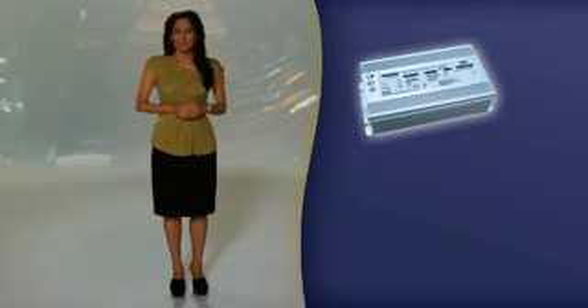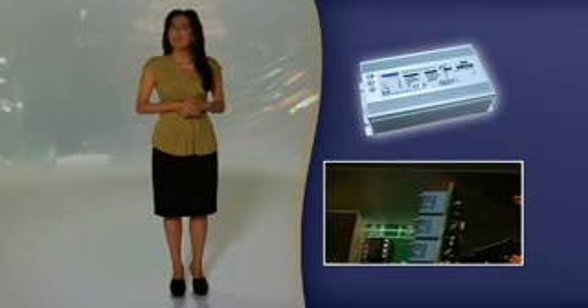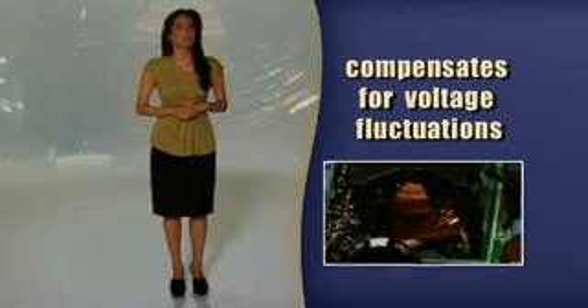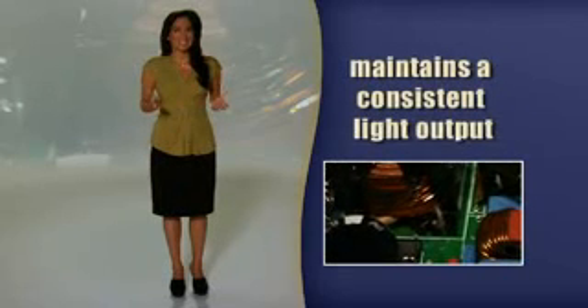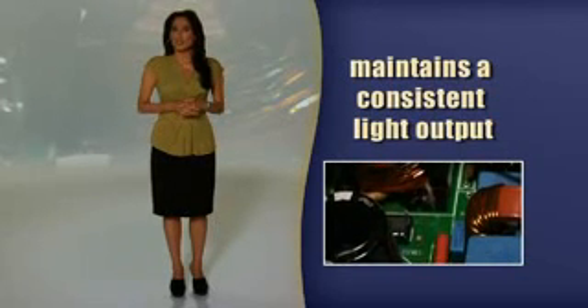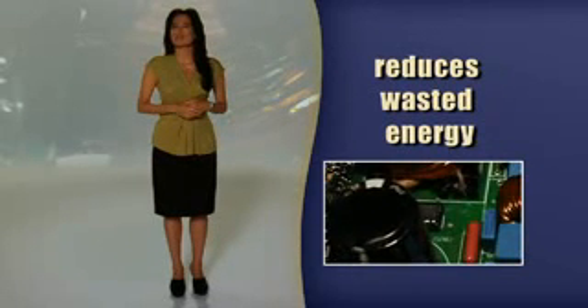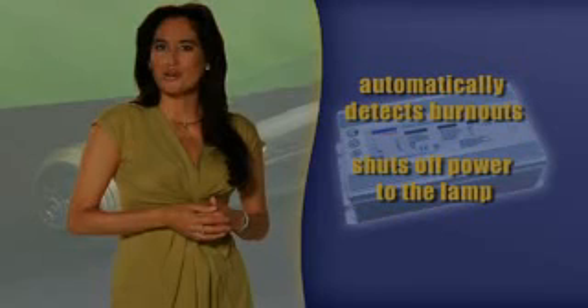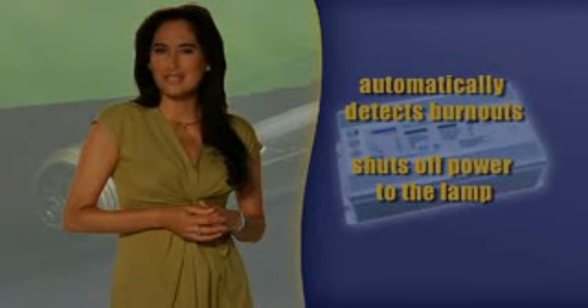Empower ballasts are clearly a smart choice of technology, but the technology itself is also smart. The high-tech circuitry in Empower's electronic ballast allows it to compensate for unavoidable voltage fluctuations, maintaining consistent light output during drops and reducing waste during spikes. The ballast automatically detects burnouts, immediately shutting off power so that no energy is wasted on a dead lamp.